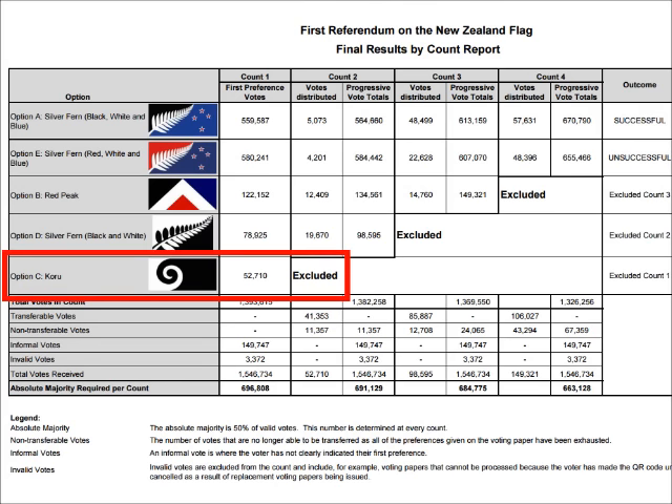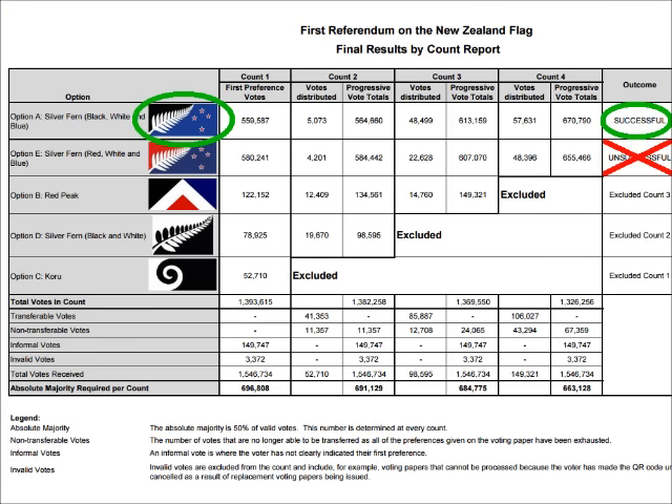You can see the Southern Cross still appears on both flags. In the first vote, which used a ranked voting system, the fifth place design eliminated first was the black and white koru design. Then the black and white fern design got eliminated, then the red peak design, and then the silver fern flag came out on top, beating out the red, white, and blue version.